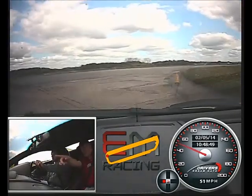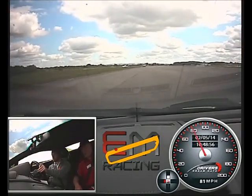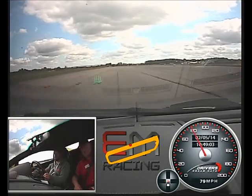Fantastic. Press the yellows again. Power now. Aim for the red cone on the left. Up here. Another one. Off the power. No brakes. Just gentle right. Gentle left. Back on the power. Over to the grass.